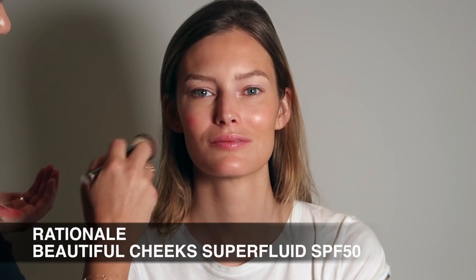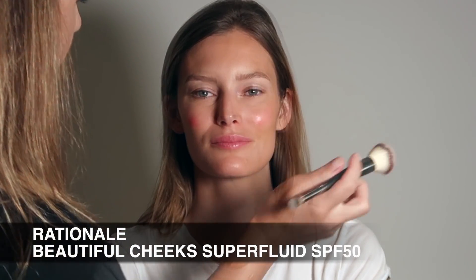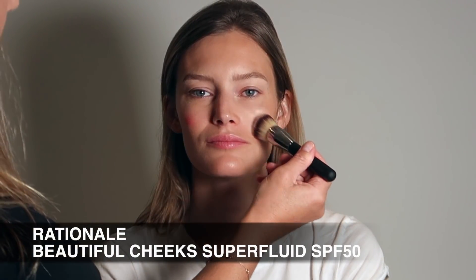Next we're going to add a little bit of color to the cheeks. I'm using one of my favorite cream blushes, which is Rationale's Beautiful Cheeks Superfluid with SPF 50. I've popped a few drops into the palm of my hand and then apply it from there, which is a really helpful technique if you're a makeup artist.